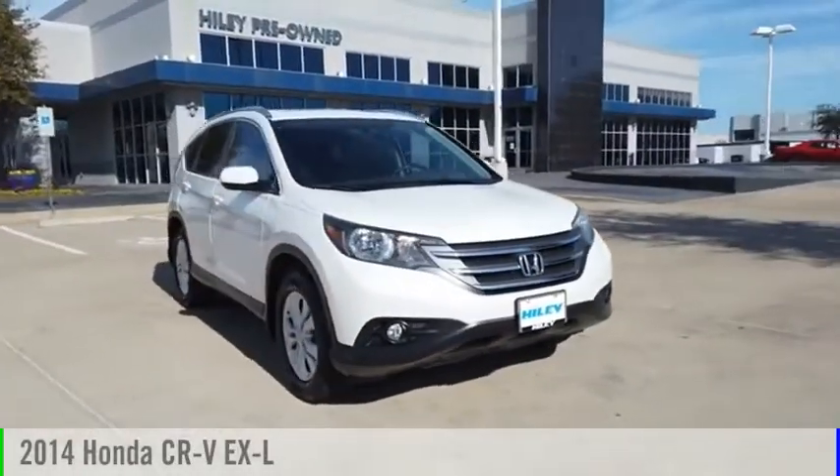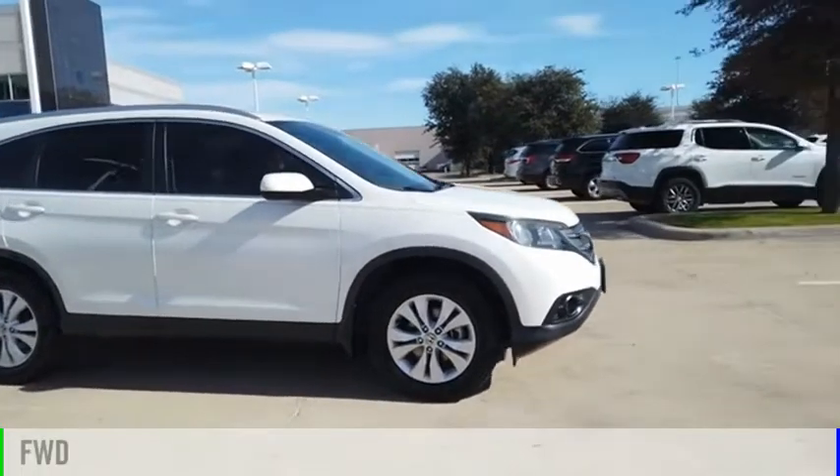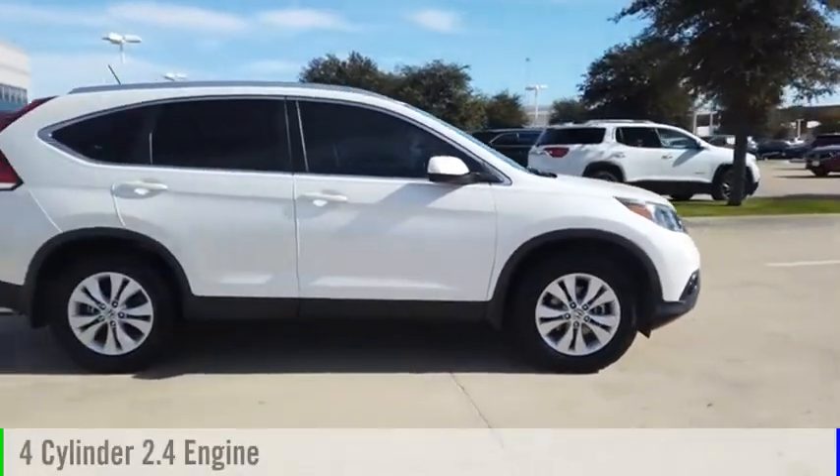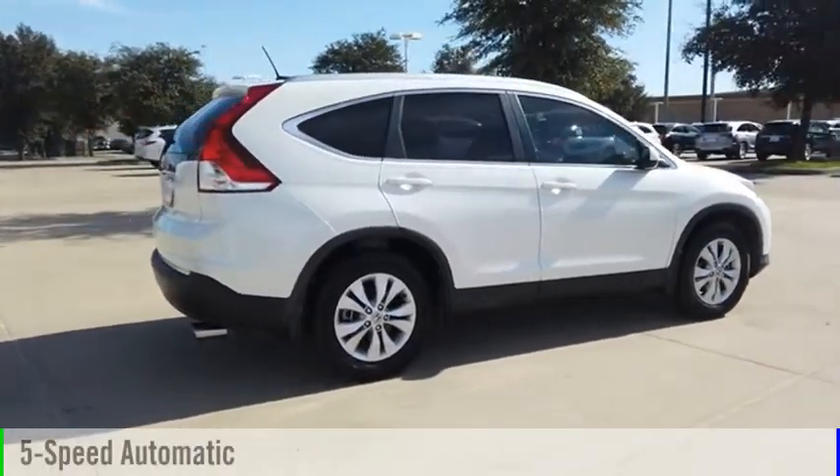You are going to love the 2014 CR-V. This vehicle is powered by a front-wheel drive, four-cylinder, 2.4-liter engine, and comes with a five-speed automatic transmission.